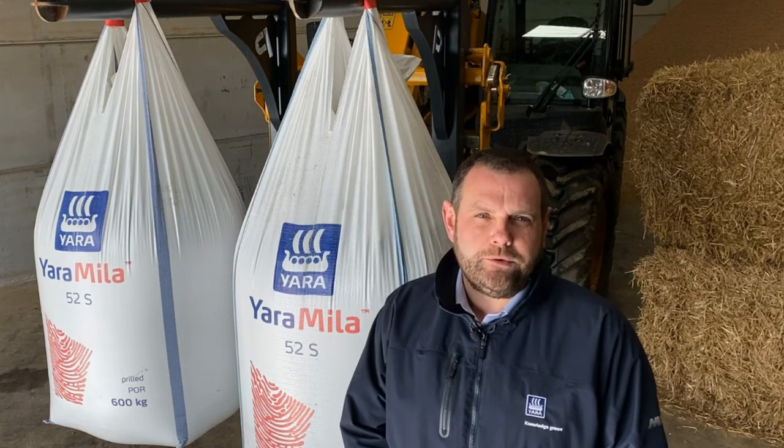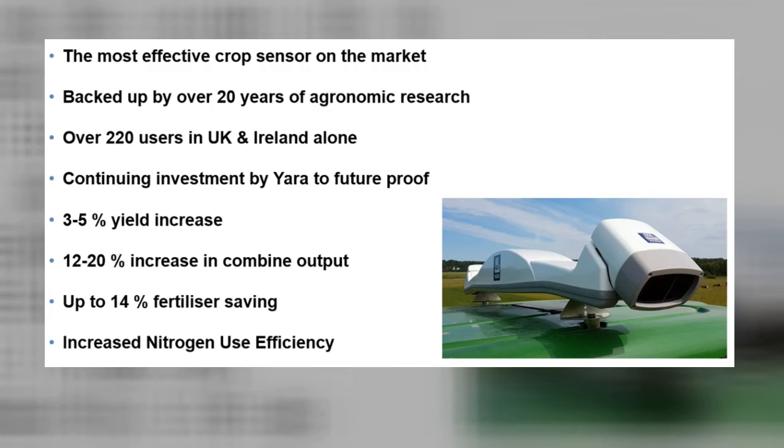So to summarize what the N sensor delivers: it delivers real-time sensing with the latest crop algorithms. It can be used on both solid and liquid fertilizer systems. Over the years we've seen a three to five percent yield increase. We have also seen anecdotal evidence from operators that we can increase combine output sometimes up to 15 percent due to crops being more even. And finally we see fertilizer savings — dependent on the system and use of poultry manures and pig manures — up to 14 percent fertilizer savings. Ultimately this leads to an increased nitrogen use efficiency, which is what Yara is all about with sustainable use of fertilizers.